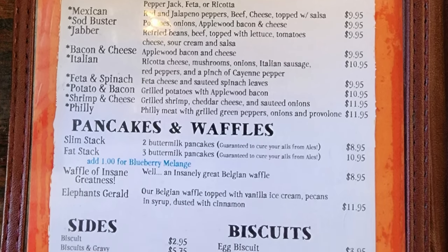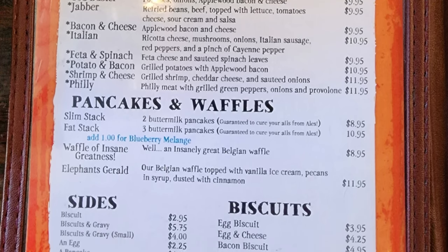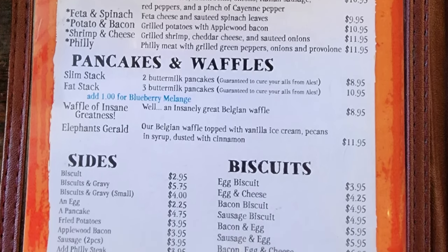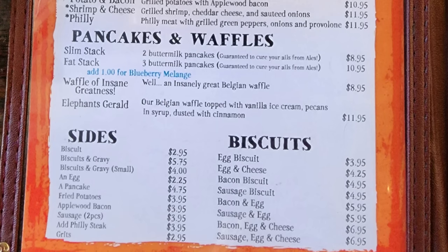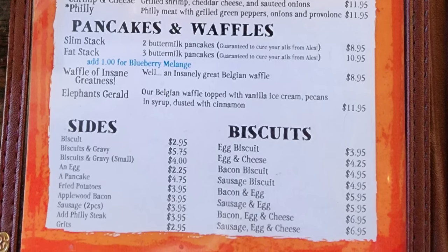They also have a waffle of insane greatness called Elephant's Gerald. Sides include a biscuit, biscuits and gravy, an egg, a pancake, fried potatoes, apple with bacon, sausage, add Philly steak, and grits. Biscuit options include egg biscuit, egg and cheese, bacon biscuit, sausage biscuit, bacon and egg, sausage and egg, bacon egg and cheese, and sausage egg and cheese.